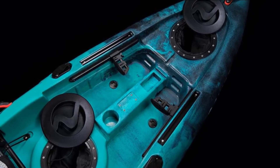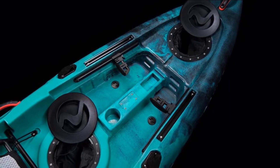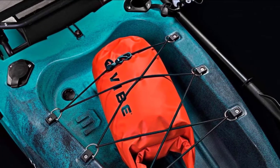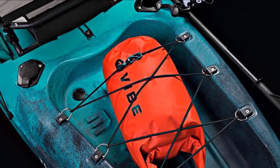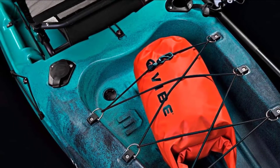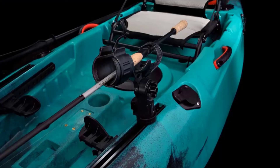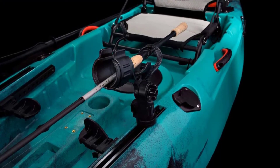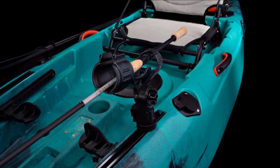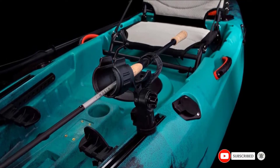Vibe Kayaks makes roto-molded kayaks and coolers perfect for the outdoor life. The company is based in Georgia and makes some of the best-weighted fishing kayaks around. The Yellow Finn 100 is easily one of the best stand-up fishing kayaks for many reasons — it's a great value, and it's the perfect size and weight to be stable and easy to carry. It comes with a comfortable seat, rod holders, and enough space and storage to rig and expand with any accessories you like. We can see very few reasons not to like Vibe's Yellow Finn.